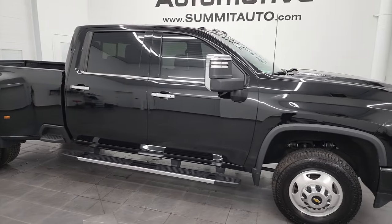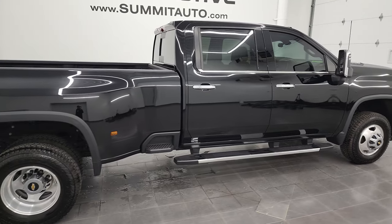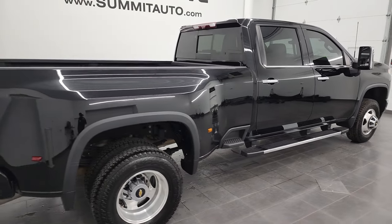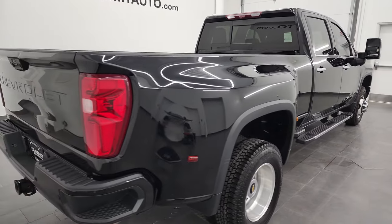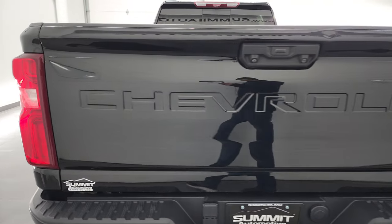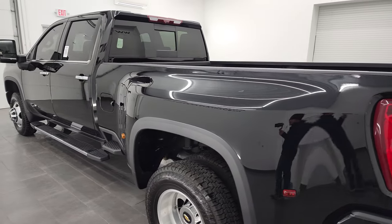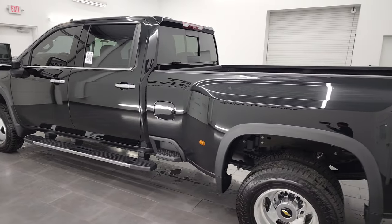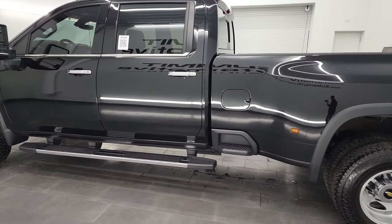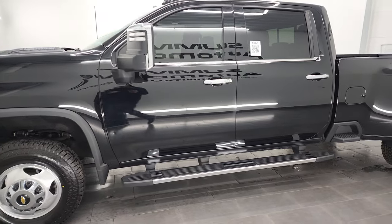Hey, this is Brett, and this 2020 Chevy Silverado 3500 Crew Cab Long Box Dually High Country is stock number 13413Z. I am here at Summit Automotive in Fond du Lac, Wisconsin, your new and used heavy-duty truck headquarters. This 2020 Chevy Silverado 3500 has the 6.6 liter Duramax diesel engine.